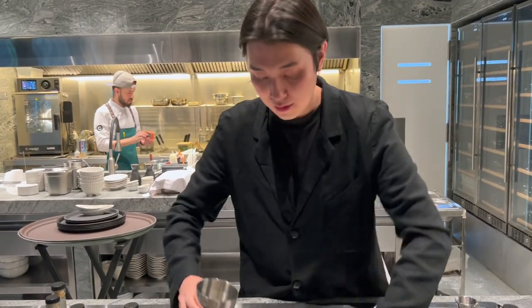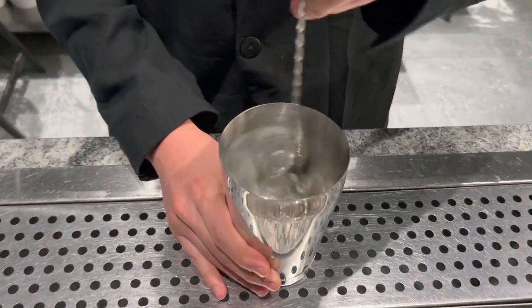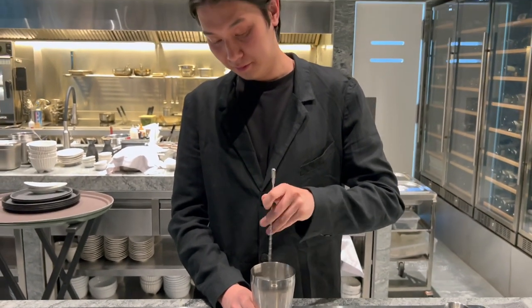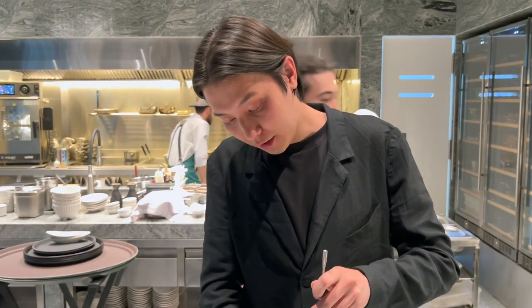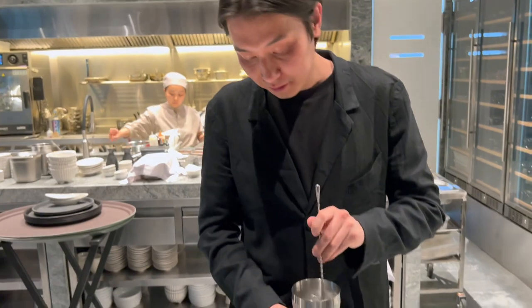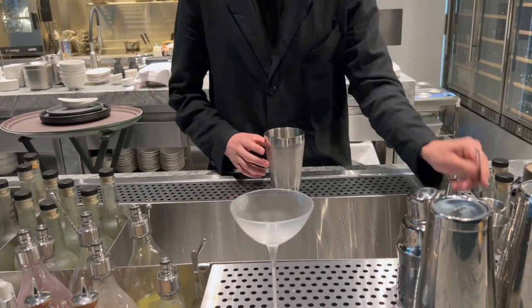I add ice and stir this drink. This cocktail has fresh notes of aloe and basil aroma, based with London Dry Gin. Served with a cold coupe glass.